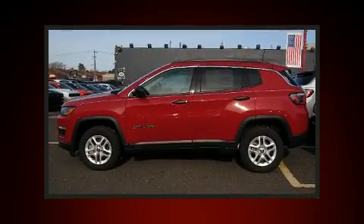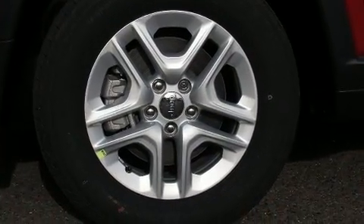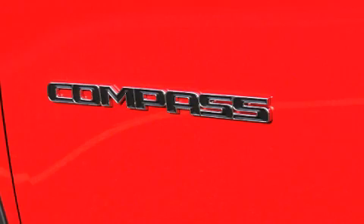It's equipped with tons of terrific amenities, but it won't break your budget, such as remote keyless entry, a tachometer, a trip computer, a roof rack, and air conditioning.